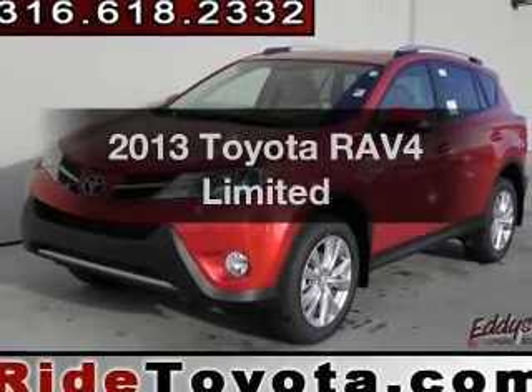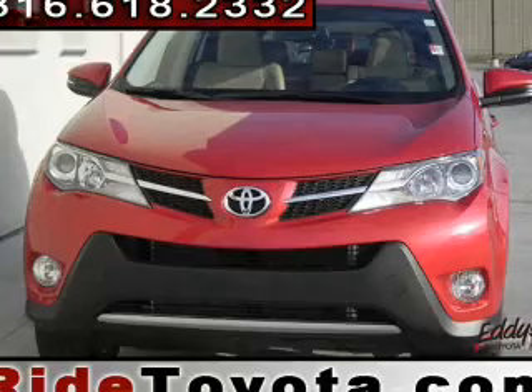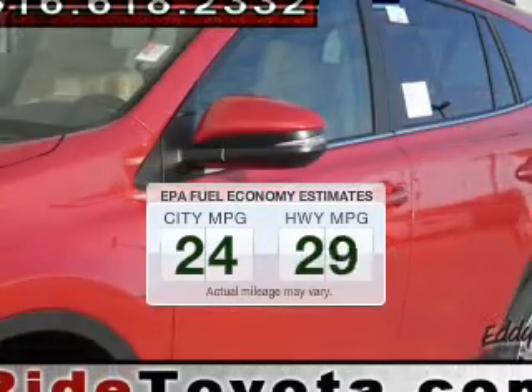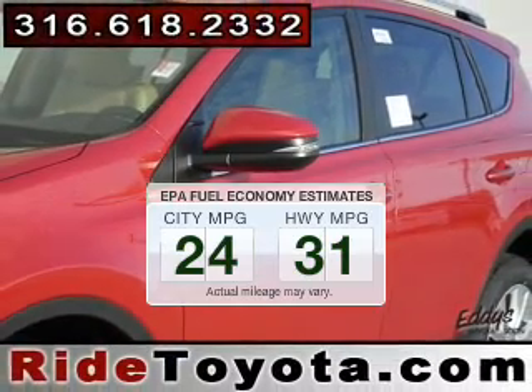Imagine yourself in this 2013 Toyota RAV4. Travel the roads in style and comfort in this great vehicle. Better gas mileage means better long-term driving, and this ride delivers with a great low fuel consumption rate.